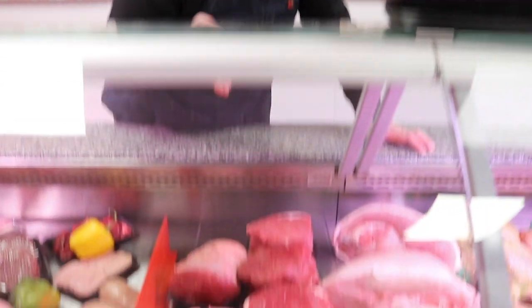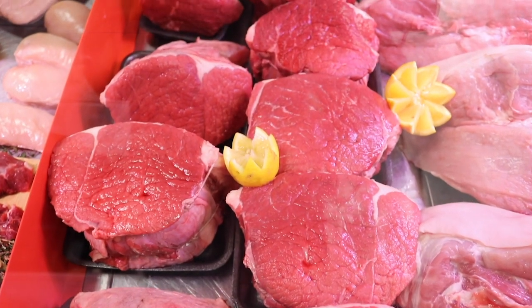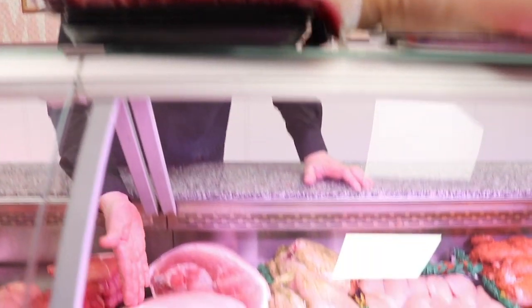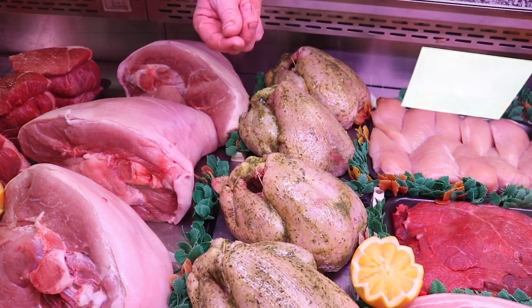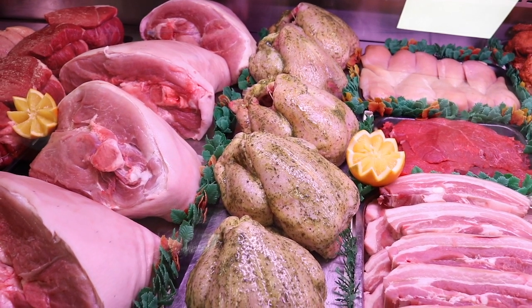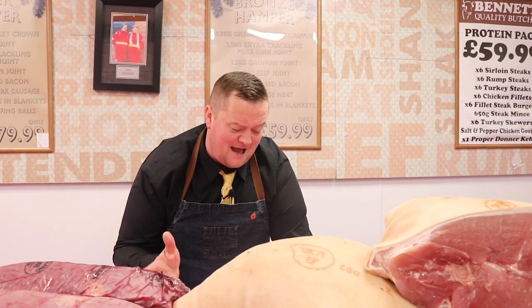1.5 kilo silverside roasting beef joints. I like my beef like this because I like a little bit of fat in it, but there's absolutely nothing wrong with those who don't. If you don't like fat in your meat and you want a really good quality Sunday roast, try them. 1.5 kilo, £15. Half legs of pork still on offer at £19.99. Garlic and herb infused roasting chickens — don't always get them in; when we do they fly out. £4.99 a bird on a beautiful garlic infused chicken.